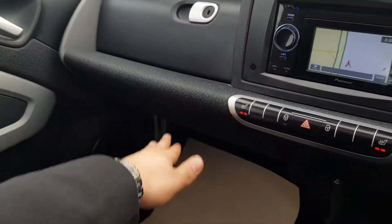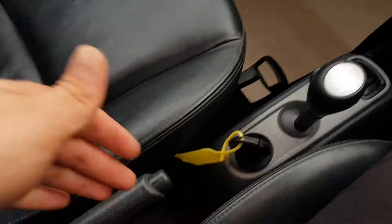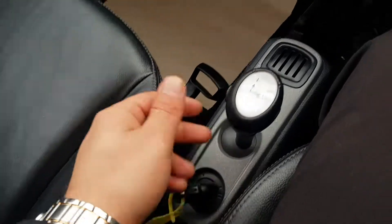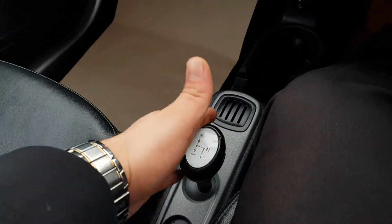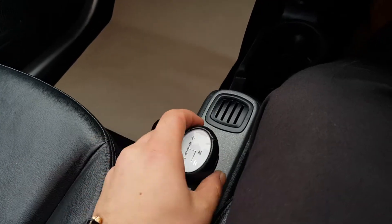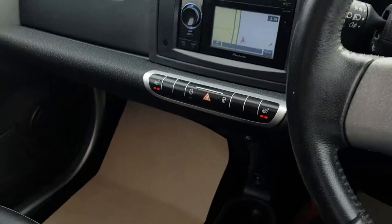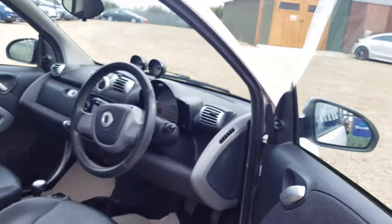Moving down, you have some extra storage and your glove box. There are two cup holders, a 12-volt socket, and your handbrake is over here. The key goes in there for the ignition, and you've got this automatic gearbox — you can run it as an automatic or shift it over and use it as a manual. This Smart car has been looked after well and is in good condition inside and outside.